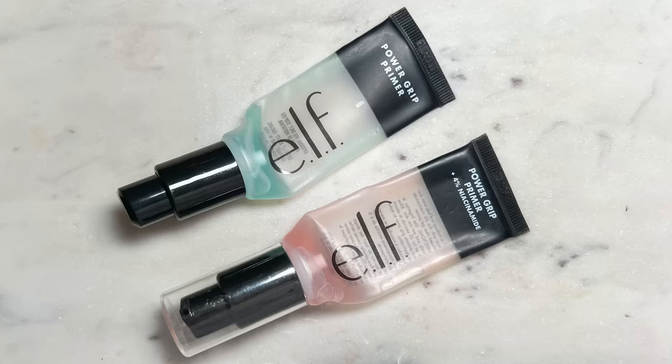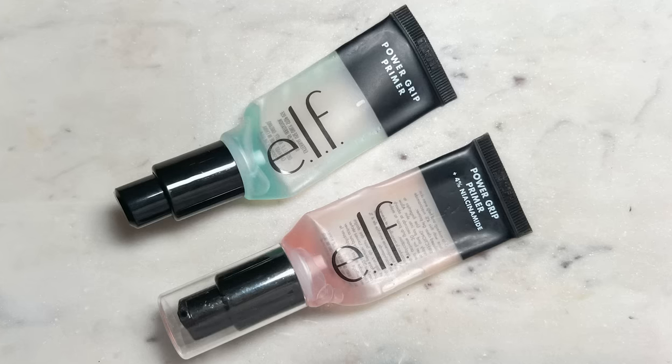I only have one primer included in today's video and it is of course the e.l.f. Power Grip Primer. I'm more keen on the pink one that has a bit of niacinamide in it, but I'm no stranger to the original blue one either. I just prefer this one's texture — I find it to be a little bit thicker in a good way, and it spreads a bit more evenly and quicker too.